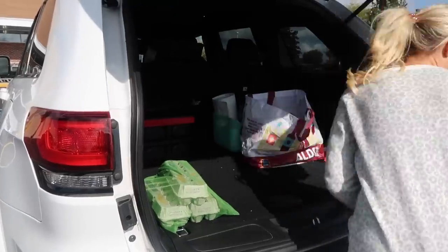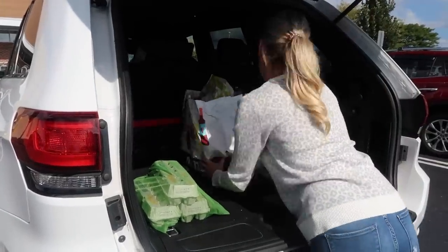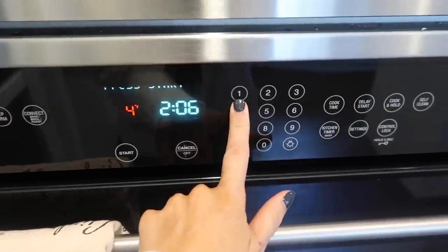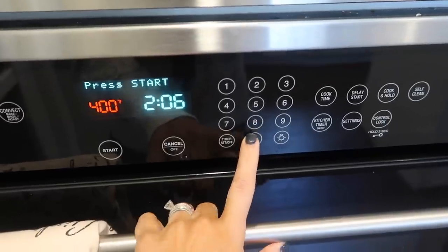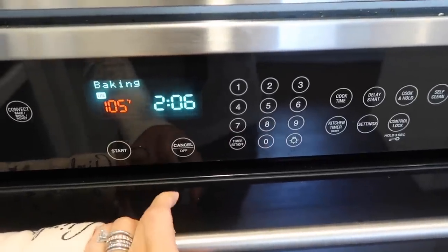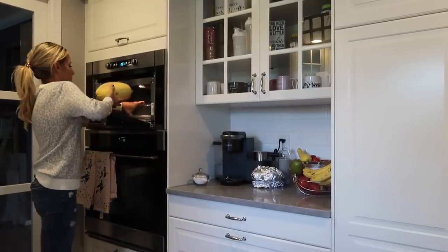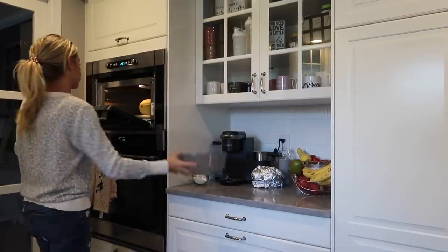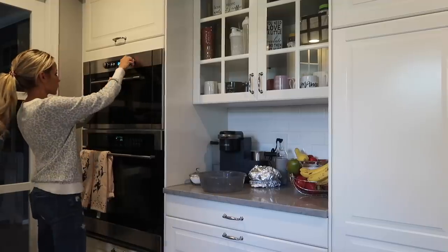Throwing everything into my trunk — my entire total was $100. Alright, so let's get right into our meal prep now that we have everything we need. The first thing I'm doing is preheating my oven to 400 degrees, and we are going to be making some spaghetti squash stuffed with chicken, cheese, and broccoli. This is so delicious.